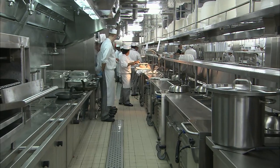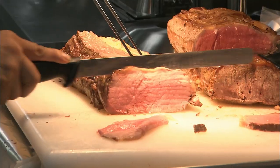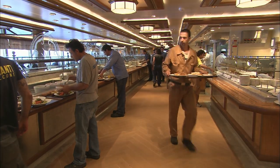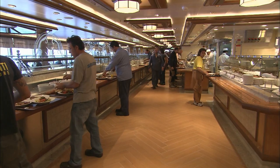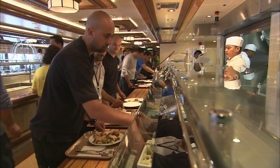In the main kitchens, chefs will soon be providing 6,000 meals every day. Meanwhile, they're trying out their menus on 200 Italian shipyard workers, who are being introduced to roast beef, bread and butter pudding, and treacle sponge.